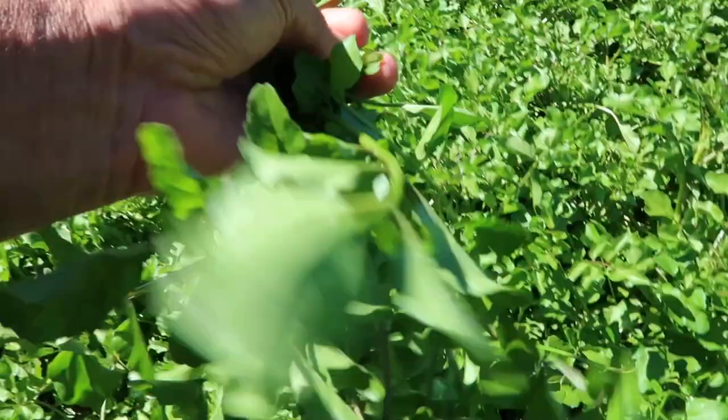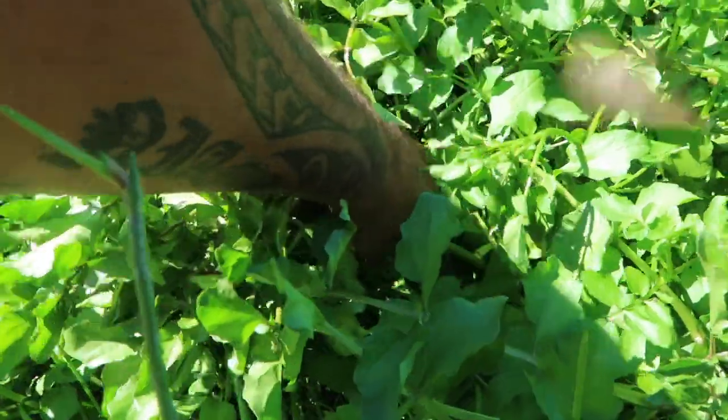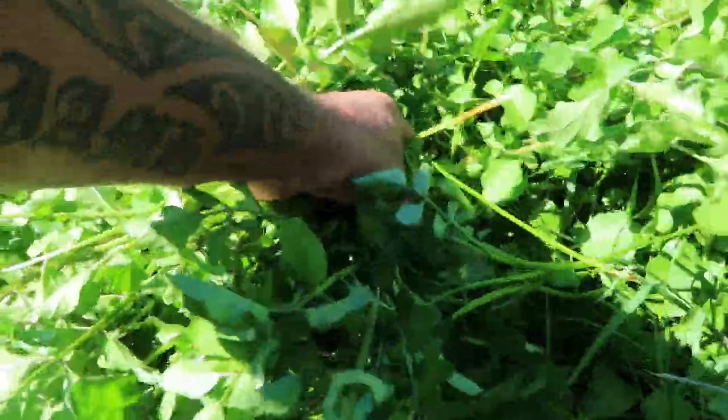I haven't had watercress for ages. Check that out — lovely sweet watercress. I think I had one watercress boil-up last year. So it doesn't take long — you pick yourself a nice little handful. What did you pay for that in the shop?